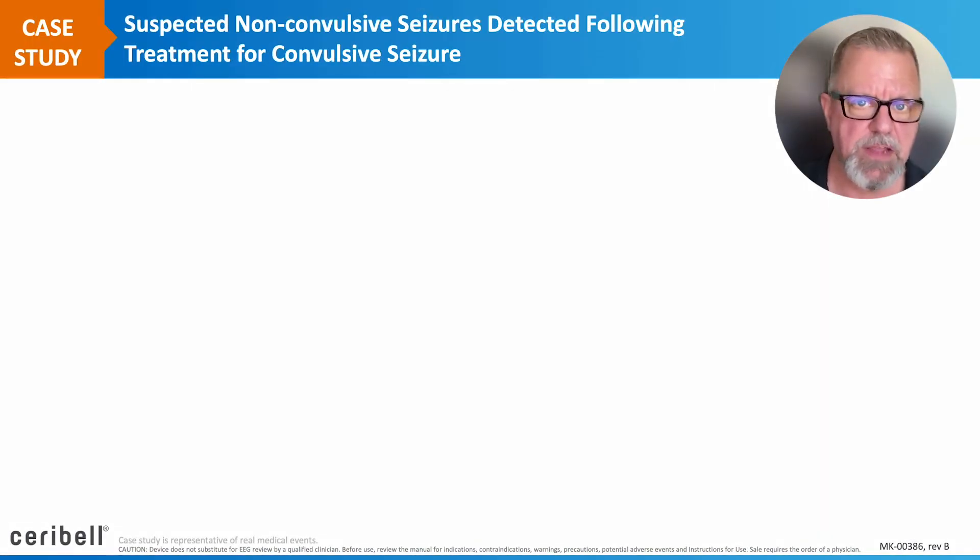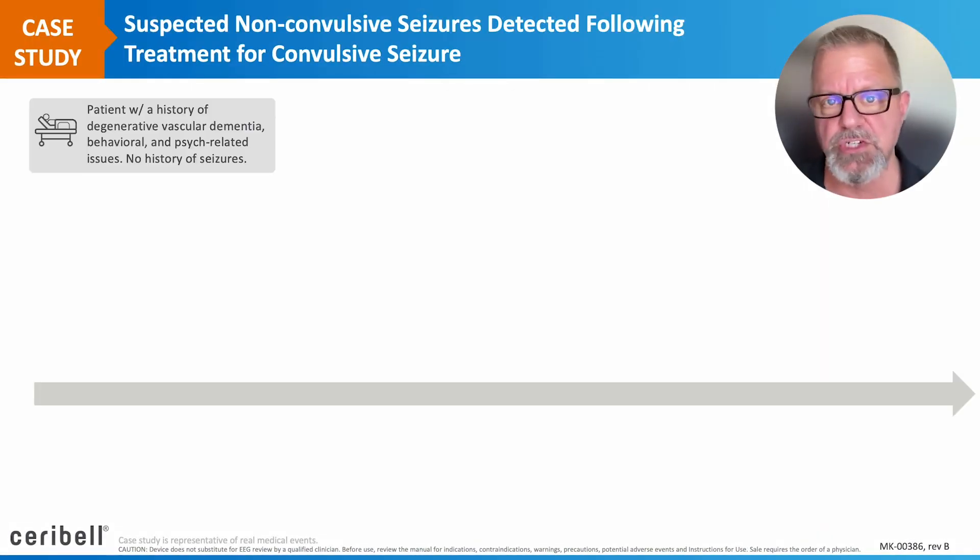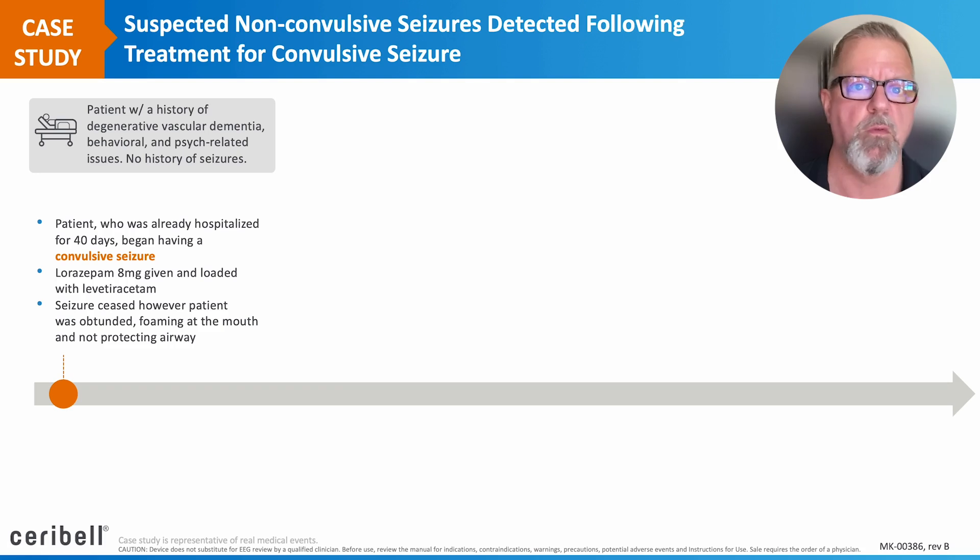The patient has a history of vascular dementia, some psych-related issues, but no other history of seizures prior to this episode. The patient had been in the hospital for over 40 days, developed a convulsive seizure, was treated aggressively with lorazepam and levetiracetam, which stopped his convulsions.